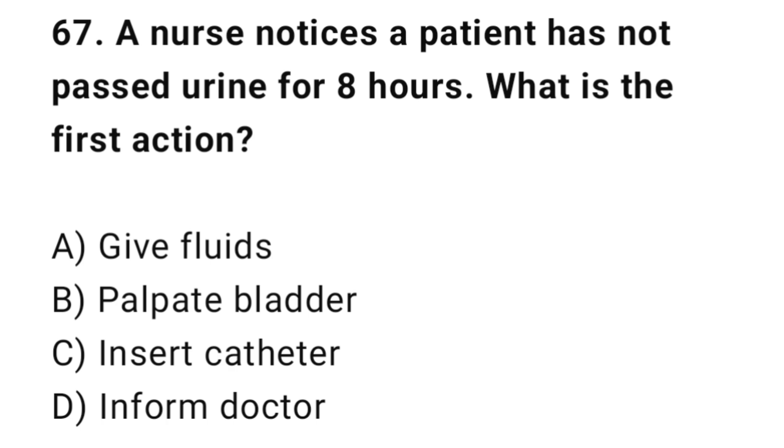Q67: A nurse notices a patient has not passed urine for 8 hours. What is the priority action? The correct answer is B: Palpate the bladder.